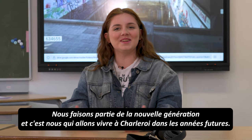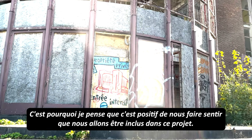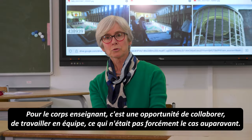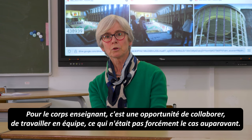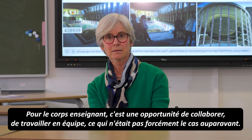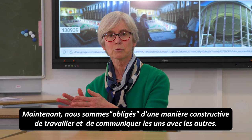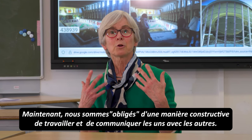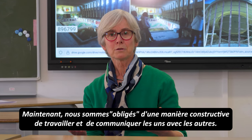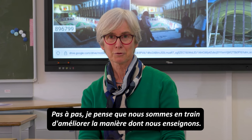The future is ours. We are the new generation, so we are the ones who are going to live a long time in Charleroi. I think it's great to make us feel included in this project. It's also an opportunity to work together, to work in a team, which we didn't necessarily do in the past. Each teacher was in their own class with their own pupils, and now we are a little bit obliged — but in a constructive way — to speak and work together. Step by step, I think we are improving our way of doing things.